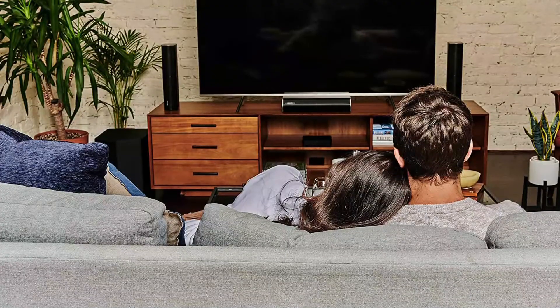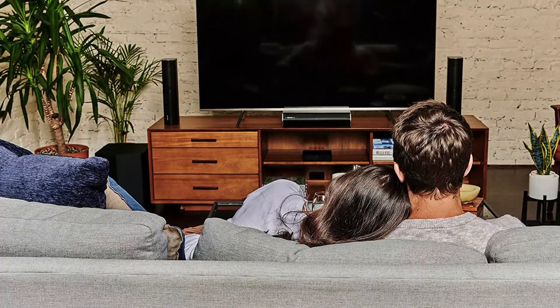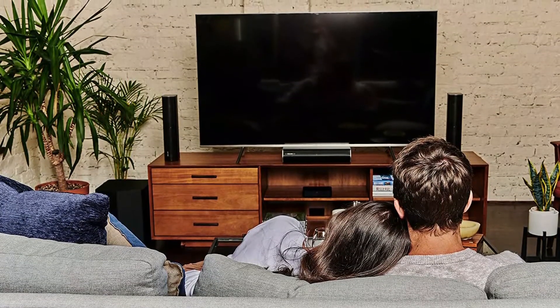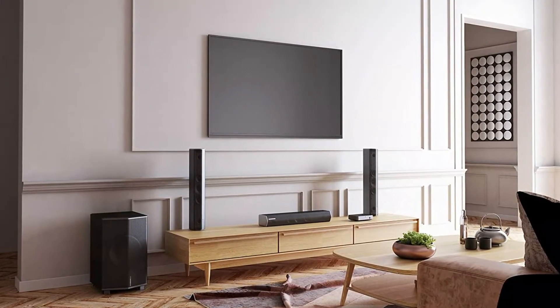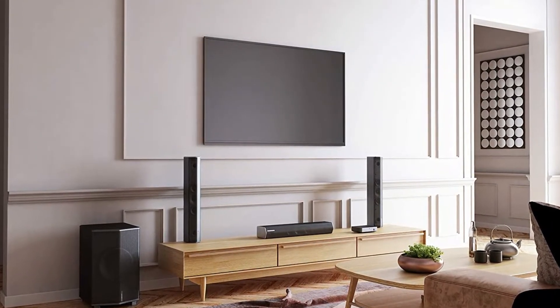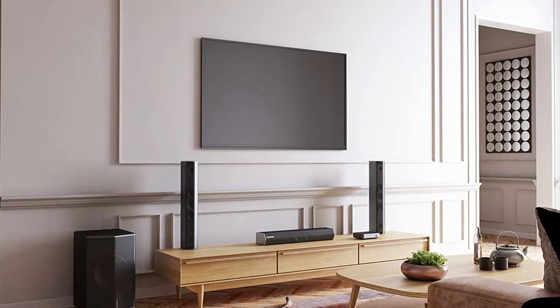Enclave uses a proprietary, low-latency, THX-approved wireless standard to send audio signals from the bass hub to the speakers. It also accepts Bluetooth 5.0 streaming from devices. Bluetooth music sounded excellent and playback was consistently uninterrupted.